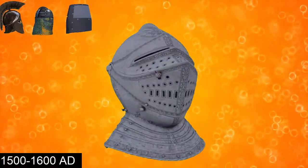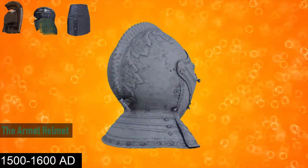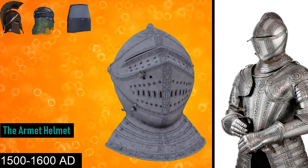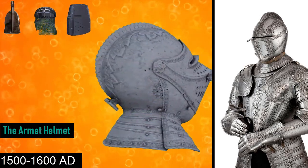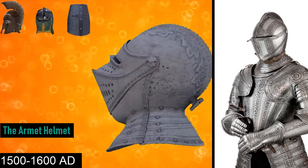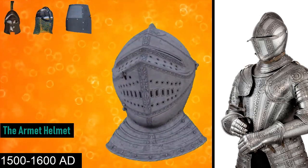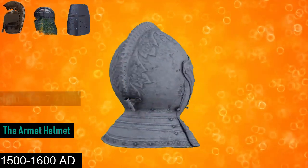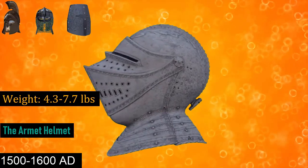From the 15th to 16th century AD is the Armet helmet. It was distinguished by being the first helmet of its era to completely enclose the head while being compact and light enough to move with the wearer. Its use was essentially restricted to the fully armored man-at-arms. It could weigh between 4.3 pounds up to 7.7 pounds.